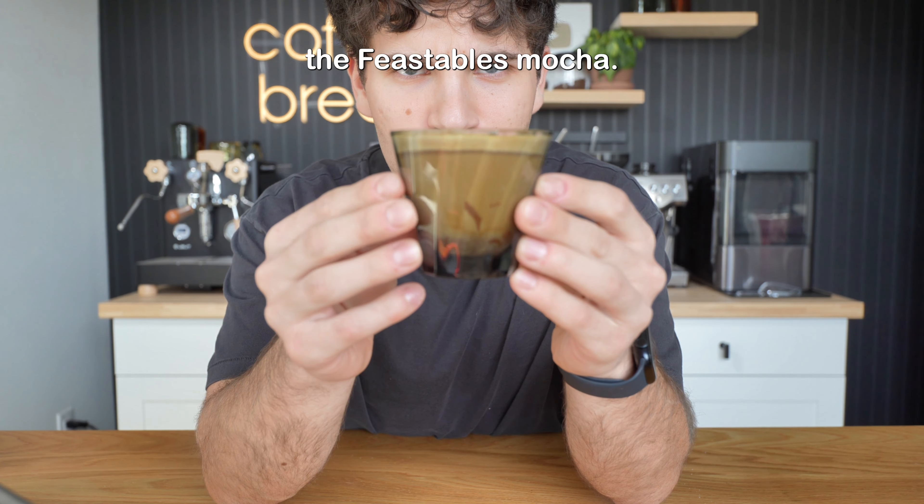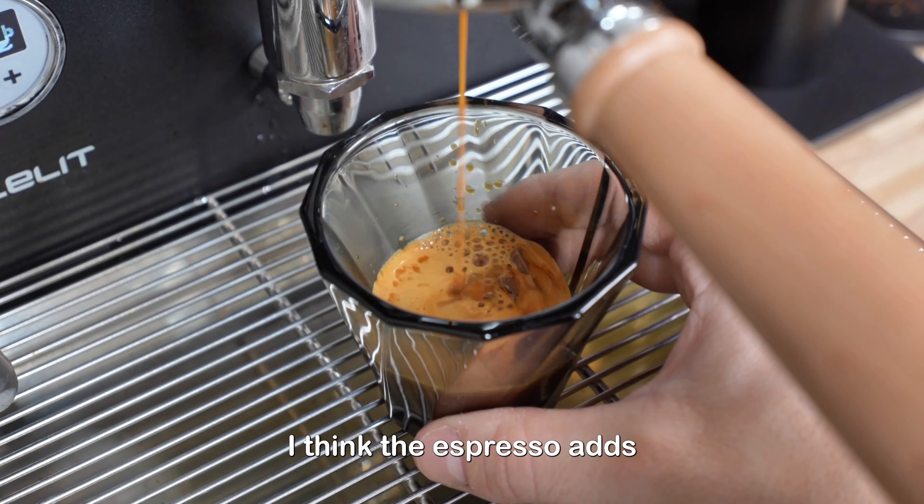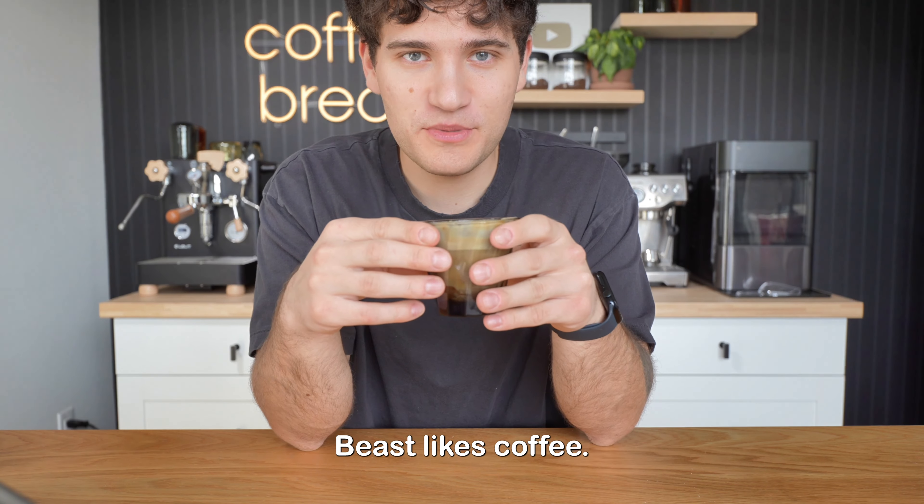So now we got the Feastables mocha. This one is actually better than the hot chocolate — I think the espresso adds even more richness to the chocolate bar. Wonder if Mr. Beast likes coffee.